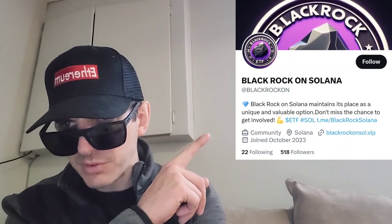I'm going to put their Twitter right up here, as usual. Their Twitter is at BlackRockOn, and you'll see they have a link to their Telegram at BlackRockSolana on Telegram, and a link to their webpage where you're going to find the presale at BlackRockOnSol.VIP. This is a brand new Twitter that just joined October 2023, with 41 tweets so far and 519 followers.